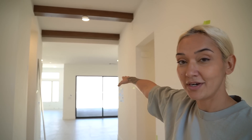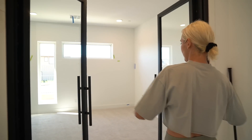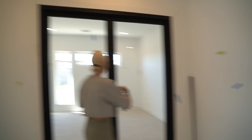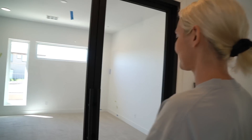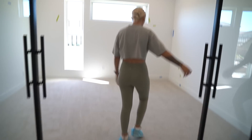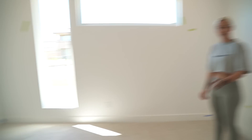The backyard probably won't be done for another six months, but we're going to have a pool back there — just imagine this beautiful serene calming blue coming at you. To your left is going to be our office with the cool glass pivot doors. The mirror is in, and this is where our office slash podcast room is going to be.